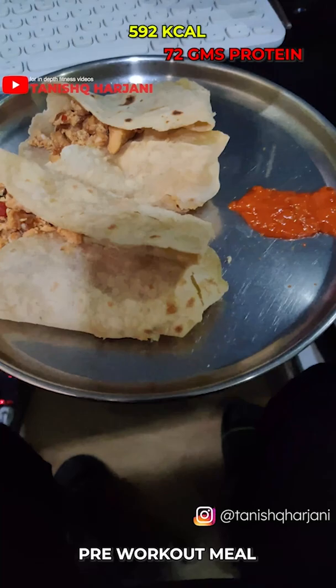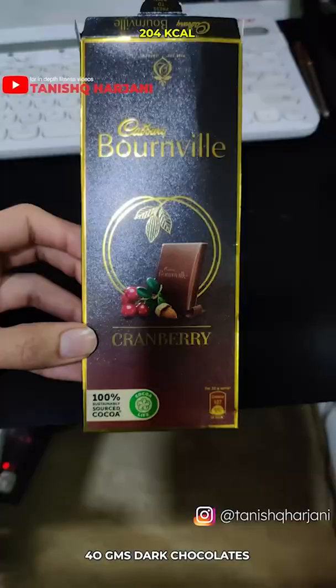Pre-workout I go two wraps which have 100 grams of chicken and two eggs in each one, and also four squares of dark chocolate.